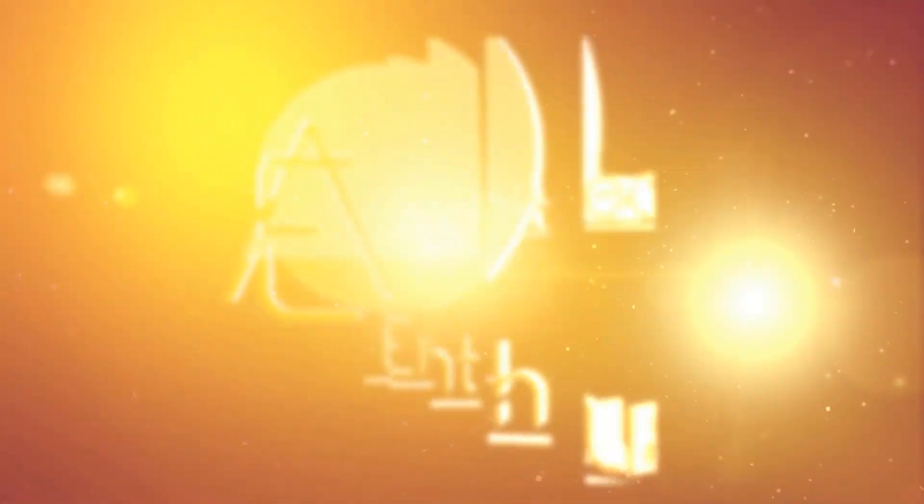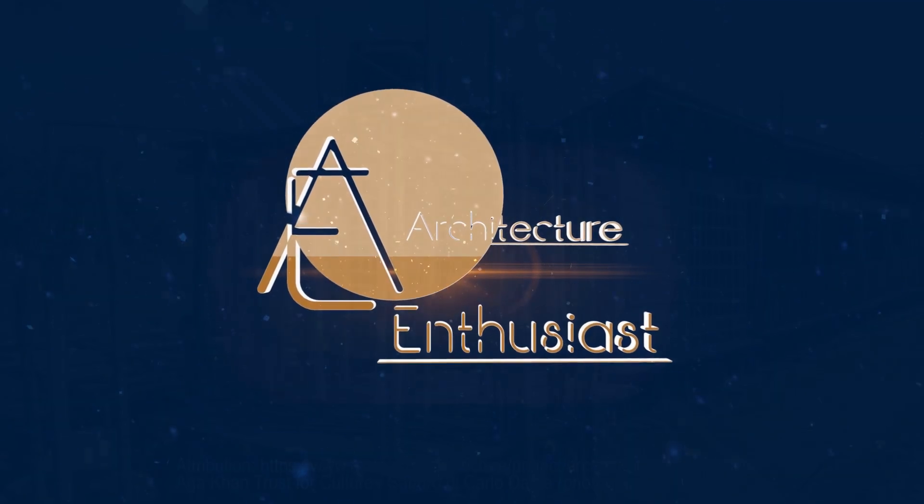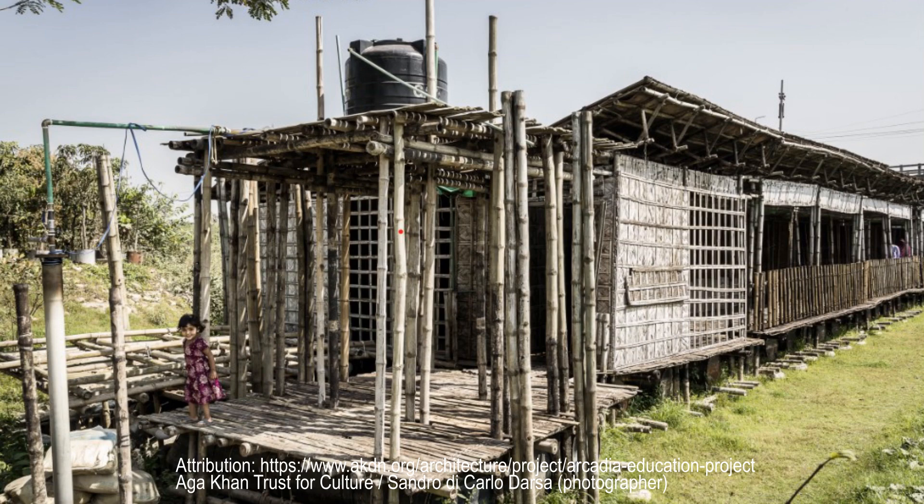Hello, friends, and welcome to the Architecture Enthusiast and to the Arcadia Education Project in South Kanartar, Bangladesh, by Saif Ul Haq Sthapati from Dhaka, Bangladesh, completed in 2016.